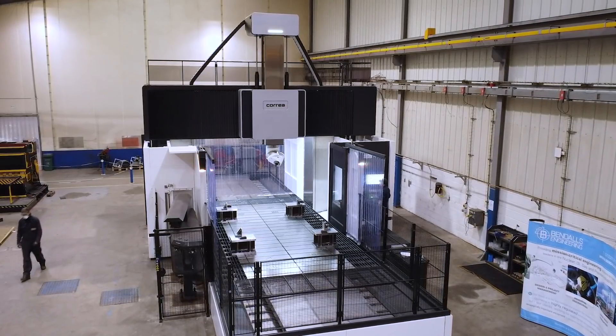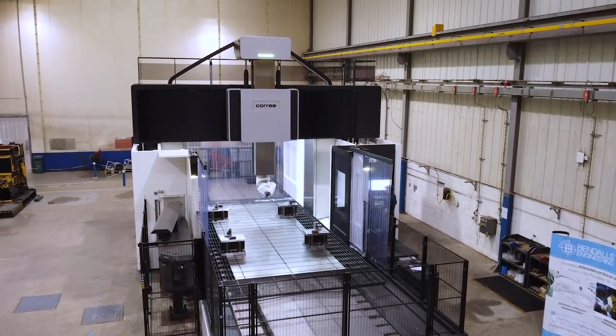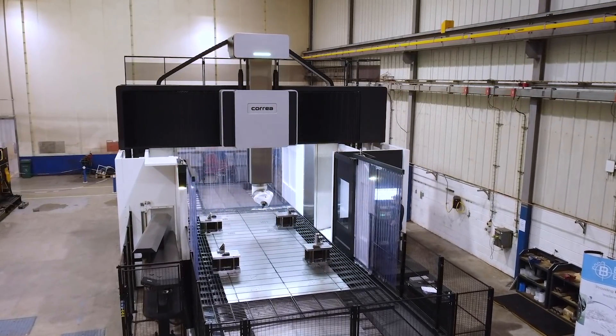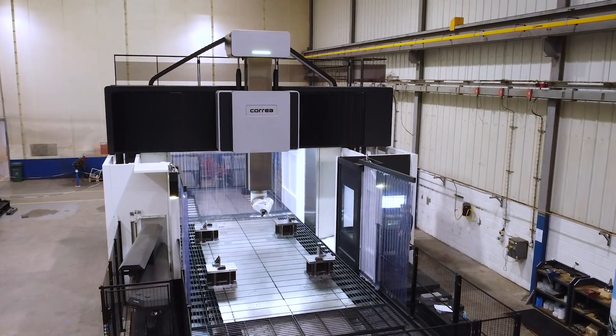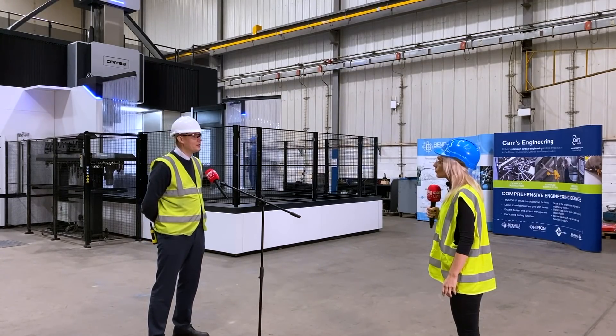and actually manufacturing packages of work for our current clients, there more often than not is a need for machining. And some of the fabrications that we manufacture, as I said up to 200 tonnes in weight, some of the items that require machining can be very, very big.